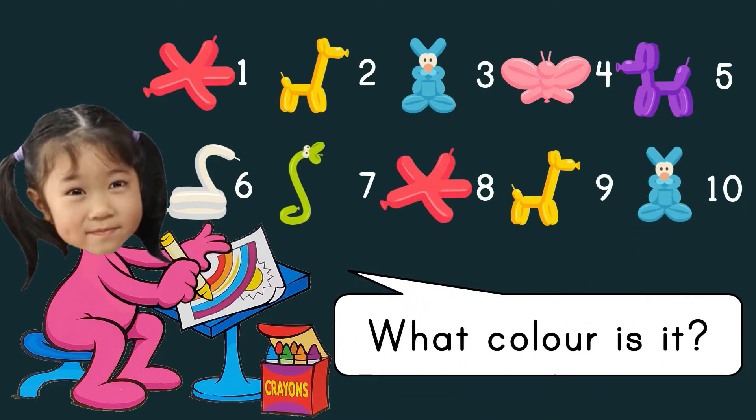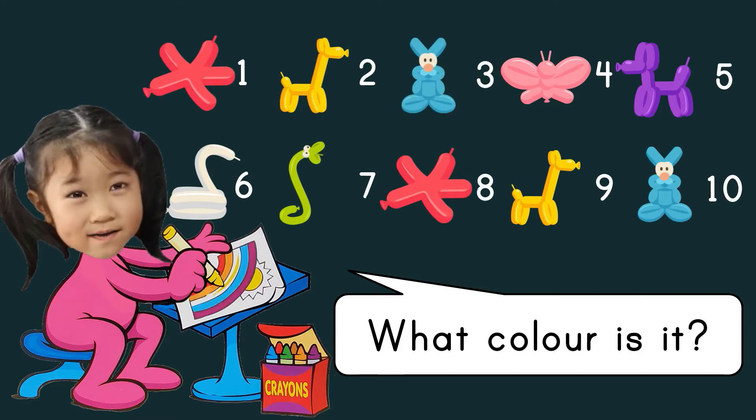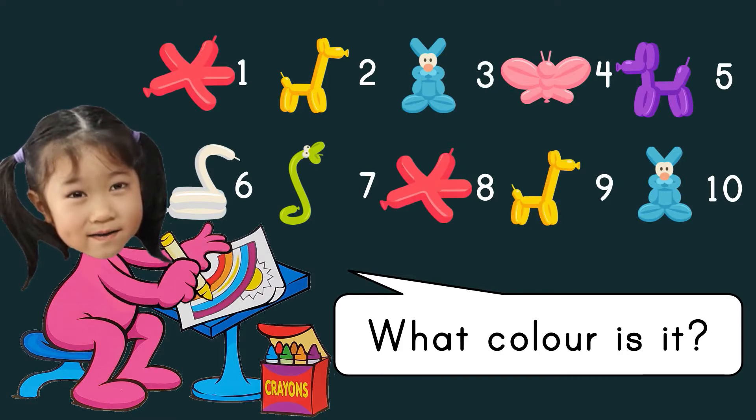What color is it? Light red. Yellow. Light blue. Pink. Purple. White. Green. Light red. Yellow. Light blue.